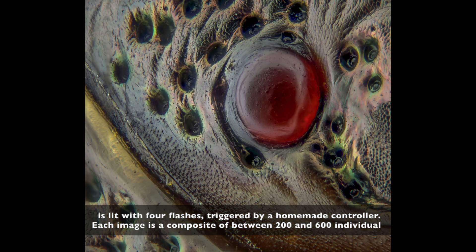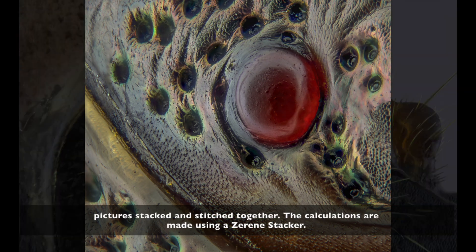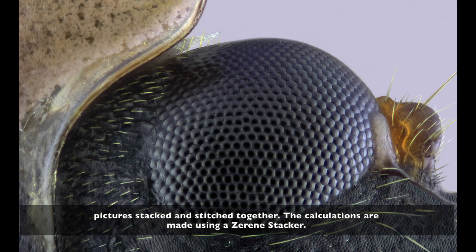Each image is a composite of between 200 and 600 individual pictures, stacked and stitched together. The calculations are made using a Zerene Stacker.